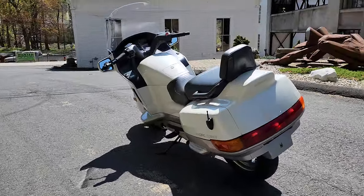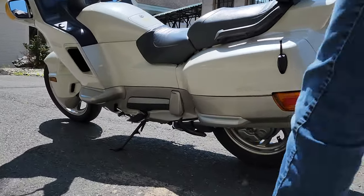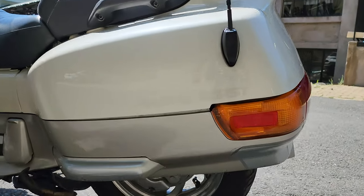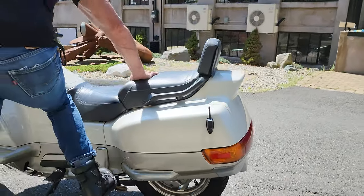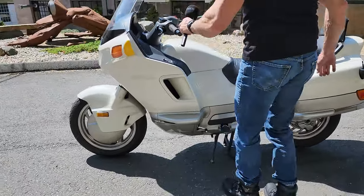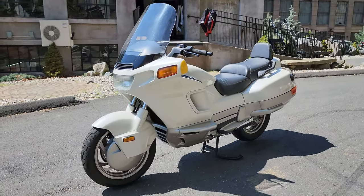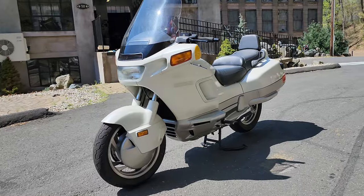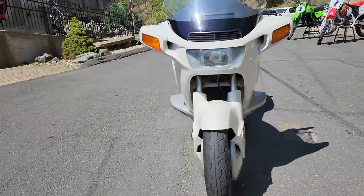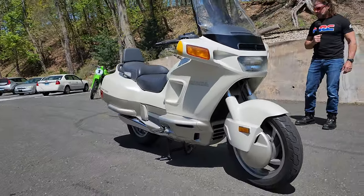Feast your eyes on this classic Pacific Coast Honda — what a flashback to 1989. This thing looks like it just rolled out of the Honda factory; it is absolutely immaculate. This is fresh from the John Mayhee collection out of Pennsylvania. John was a connoisseur of fine Honda motorcycles — he had not only the Pacific Coast but also the CBX six-cylinder Honda, five VF 700s, a CBR 600, and this Pacific Coast.